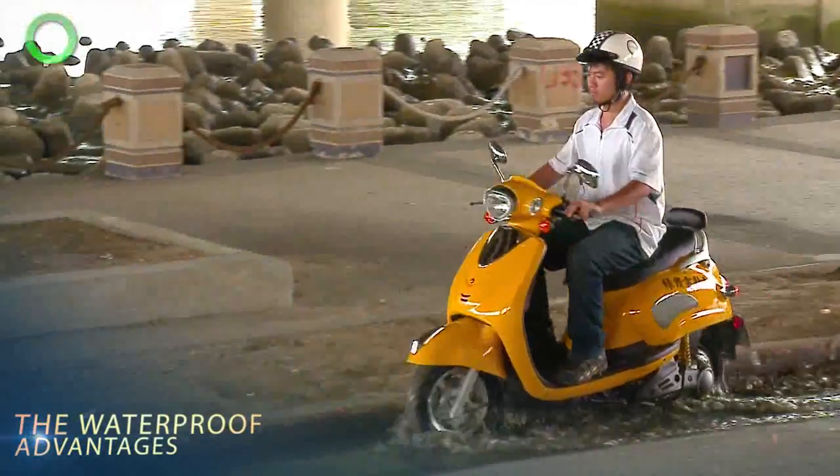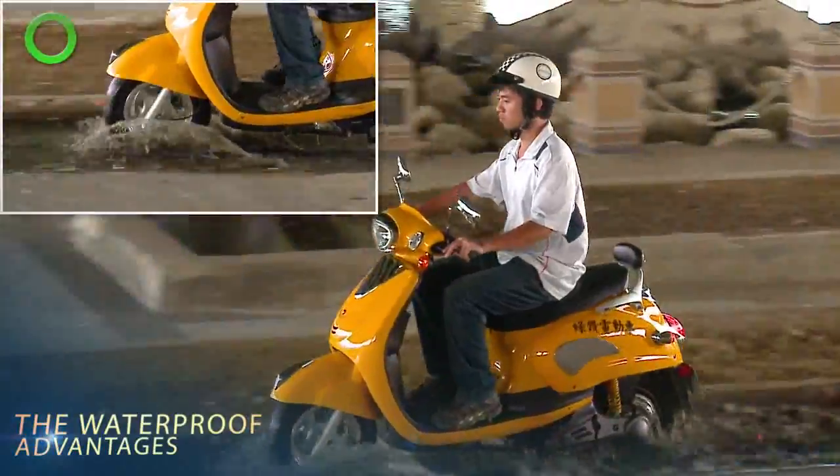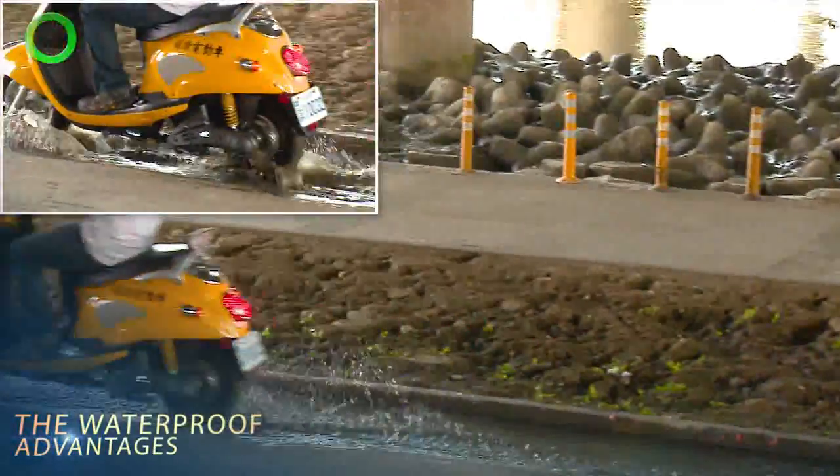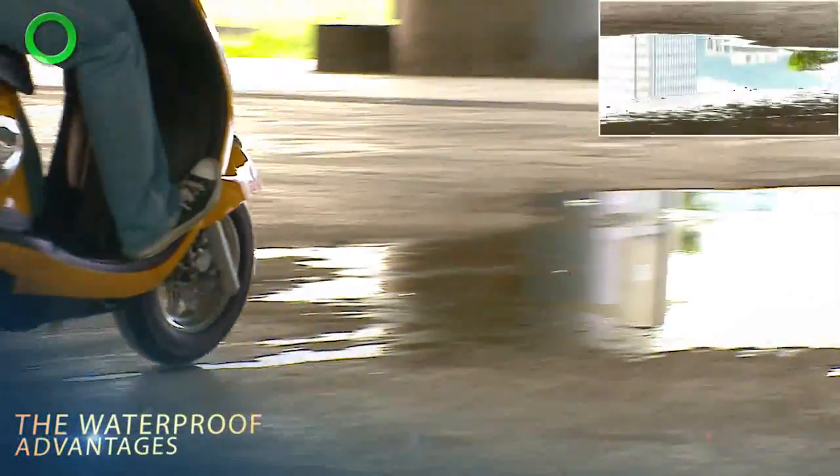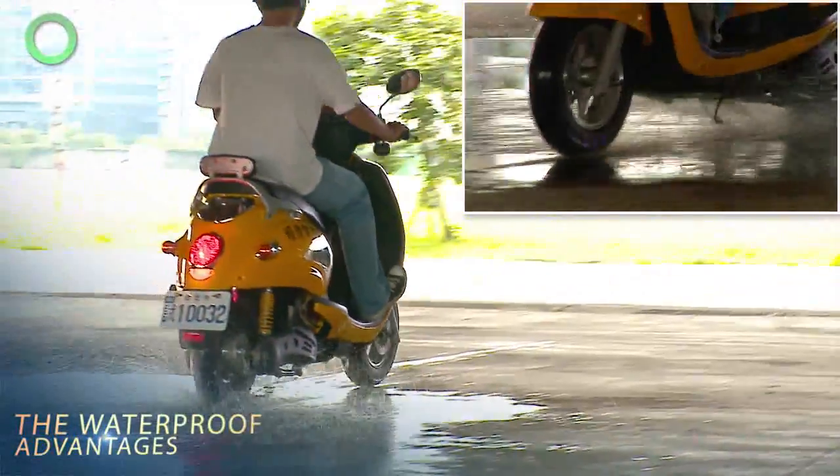Advantages: The Green Diamond motor vehicle is waterproof in rainy weather or when wading across water. The waterproof device allows the motor vehicle to wade across water that measures up to 30 cm in depth.